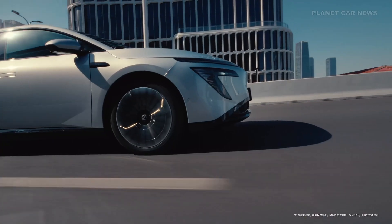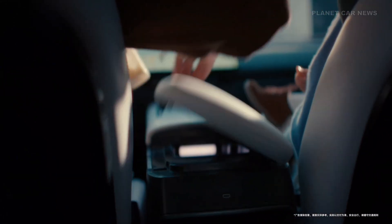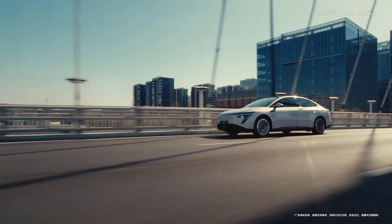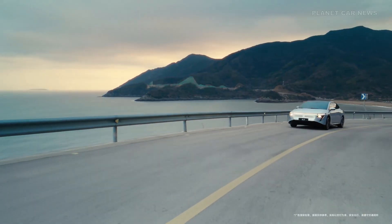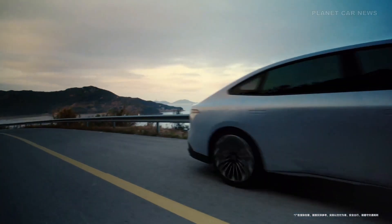4.9 meters long, 1.9 meters wide, and 1.5 meters tall, with a generous 2.9-meter wheelbase, creating a cabin that's as spacious as it is refined. Frameless doors and hidden handles complete the ultra-clean profile, helping the N7 achieve an impressive drag coefficient of just 0.208.